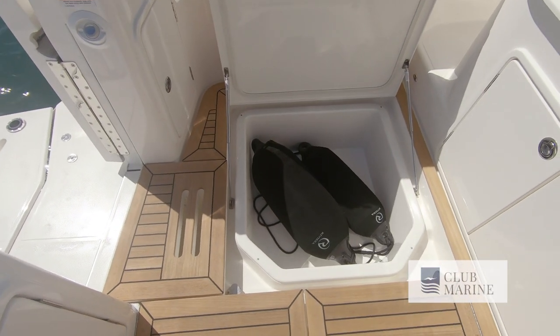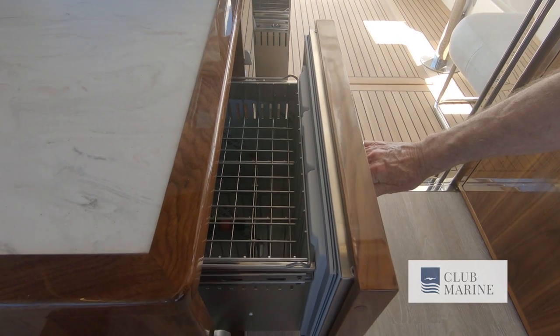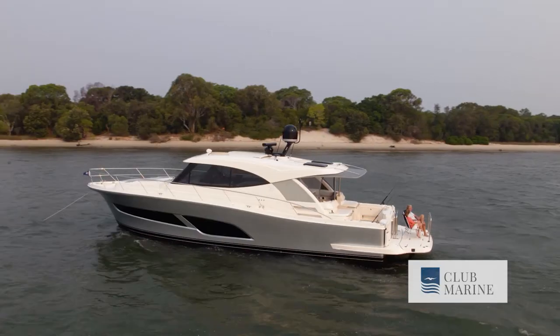The storage, Stephen, is just enormous, as are the cool areas — the refrigeration, the freezers, the ice boxes, even the live-bait tank. From a fisherman's point of view, it's a terrific gamefisher as well.